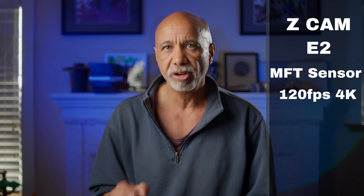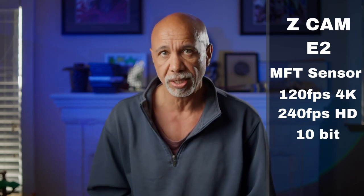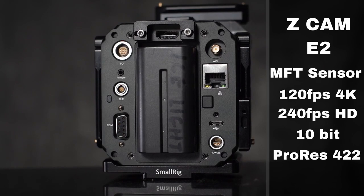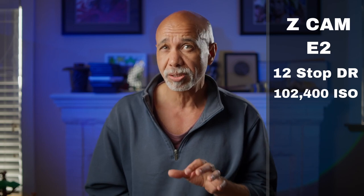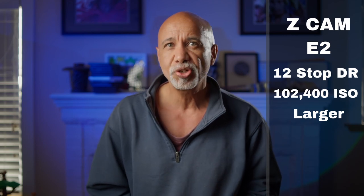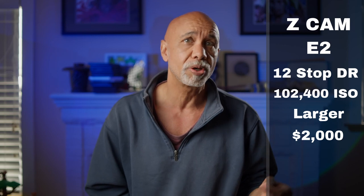The E2 has a micro four-thirds sensor, which is its biggest drawback. With the speed booster, you can open up the field of view to the equivalent of a Super 35, similar to the Komodo. Like the Sony, it shoots 4K up to 120 frames per second and HD up to 240 fps, all in 10-bit. It can record DCI 4K and true 24 frames per second. It also records ProRes 422, and with external recording to the Ninja V, you can capture 12-bit RAW files. So you see why I insist that it's a cinema camera. Its dynamic range is 12 stops, and it has a max ISO of 102,400, just like the Sony, but it gets noisier much, much faster.